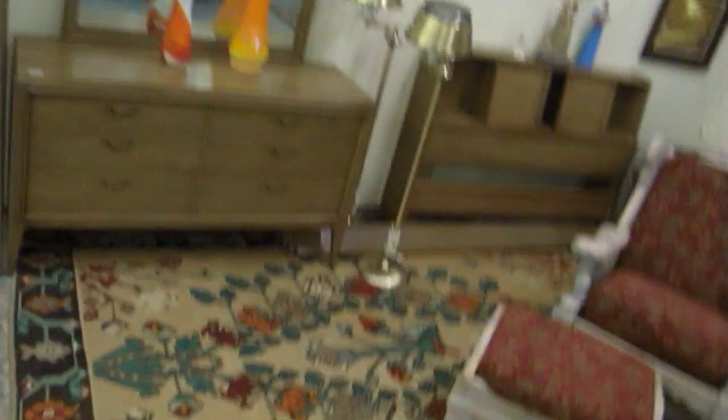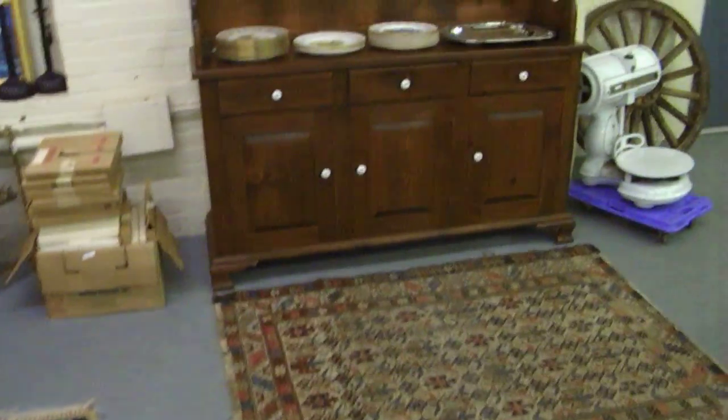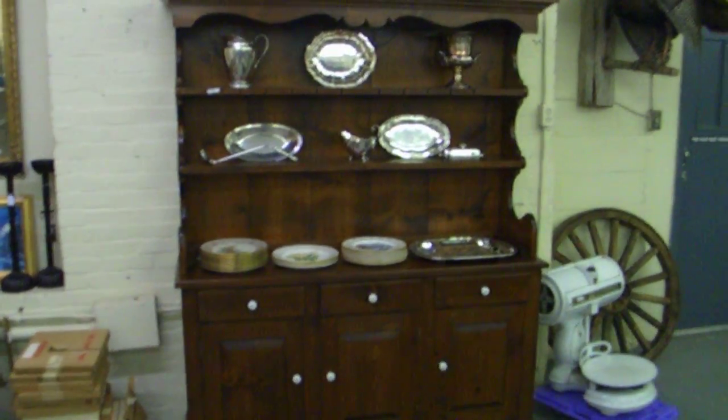The whole bed and the dresser with the mirrors — the length of it. Lots of paintings, nice mirror, some fireplace stuff. Another rug, really nice. Ethan Allen type. China hutch there.